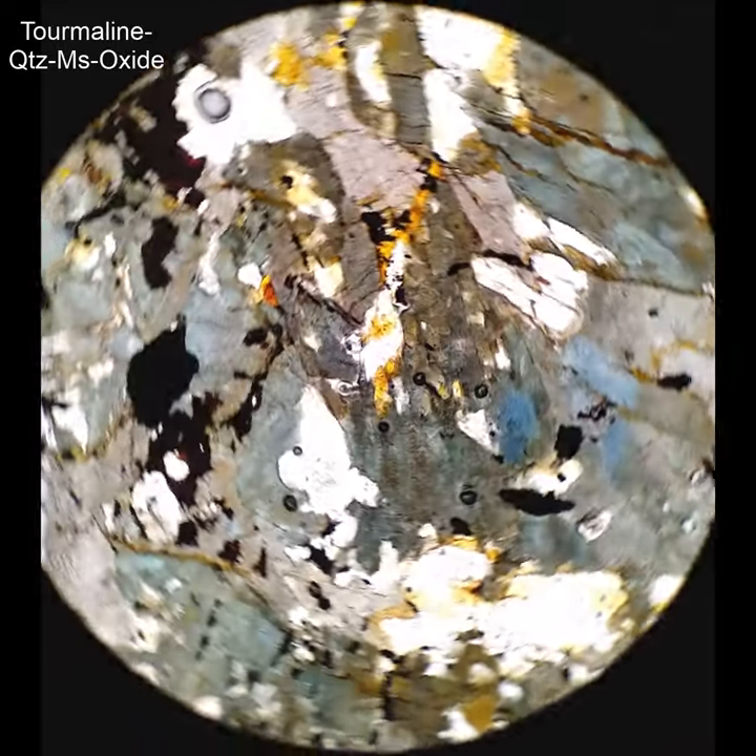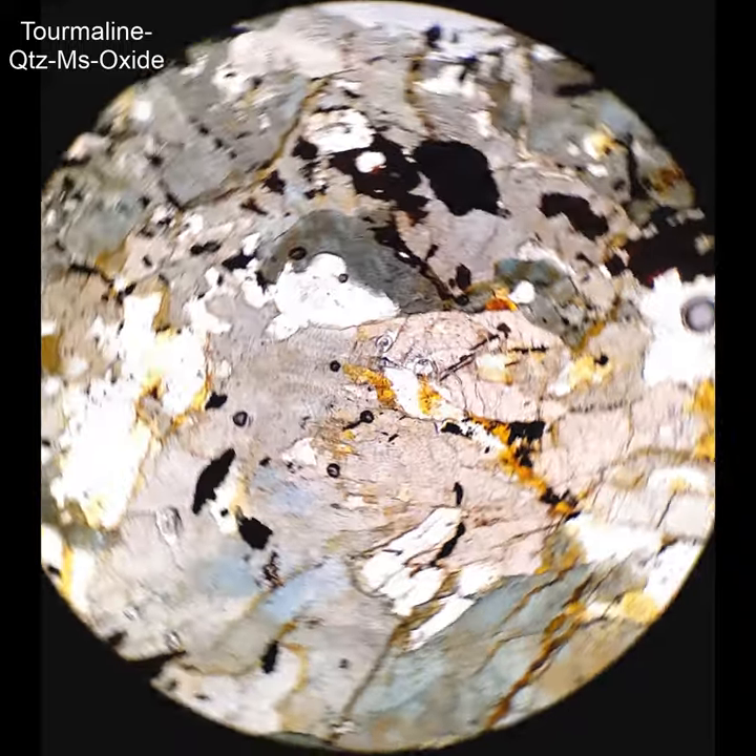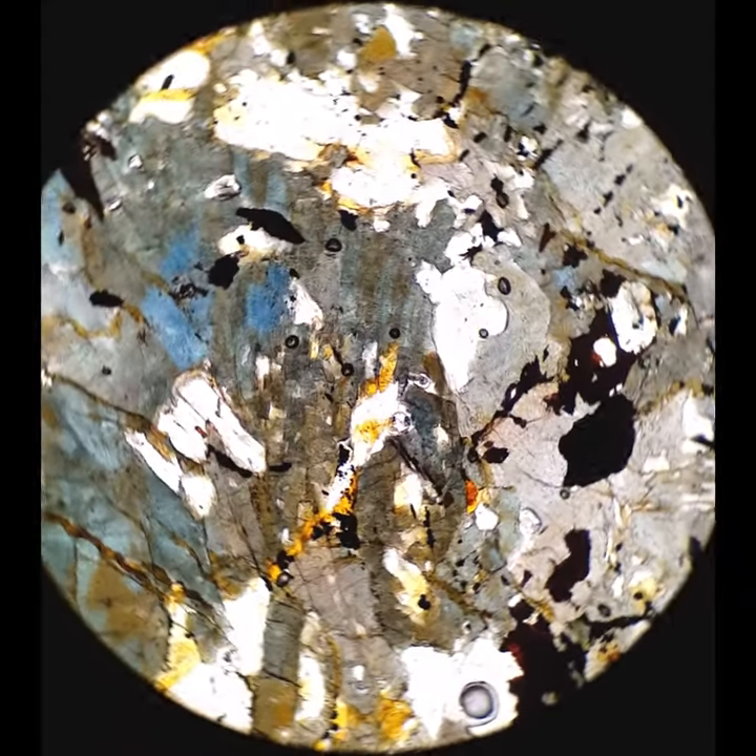This is to show some different colors of tourmaline. There's the green and the brownish green, but there's also that bright blue. That shows up in a few rocks as well.